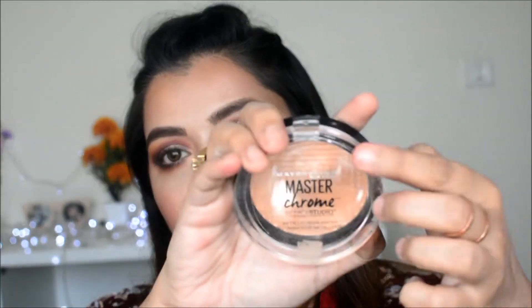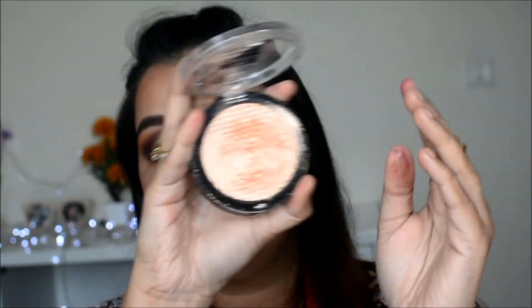For highlighters, there are a lot of good drugstore options. One I'd recommend is the Maybelline Master Chrome in Molten Gold — a very beautiful highlighter for Indian skin tone, especially if you are medium complexion. If you are fair, do try the Wet n Wild Precious Petal highlighters, which are in the 500 rupee range. Makeup Revolution also makes amazing highlighters. Personally, I'm using Master Chrome the most, which is why I've included it here.